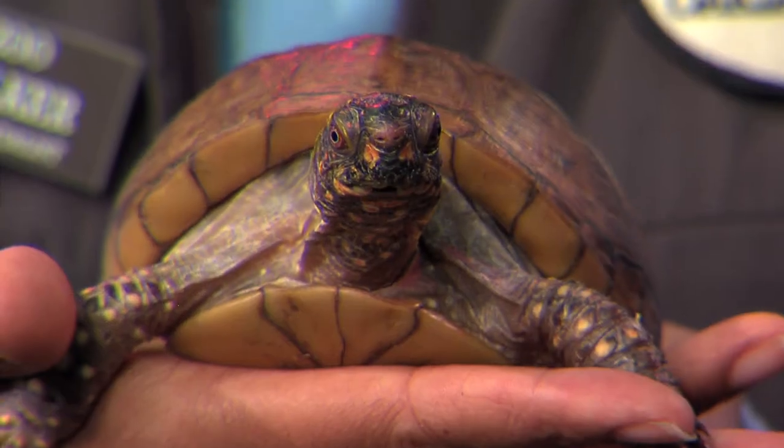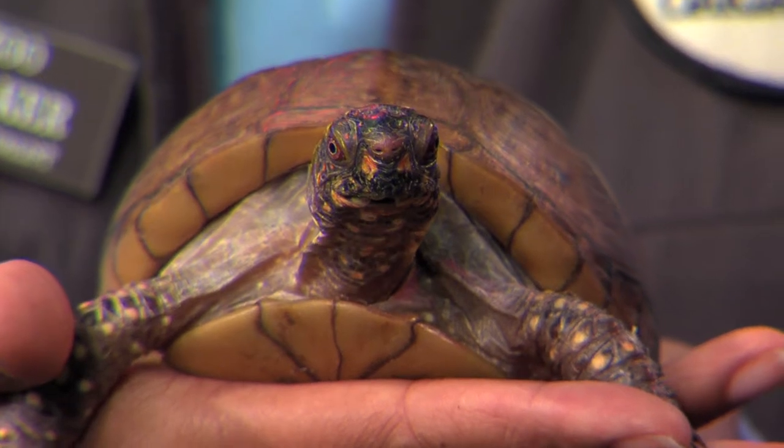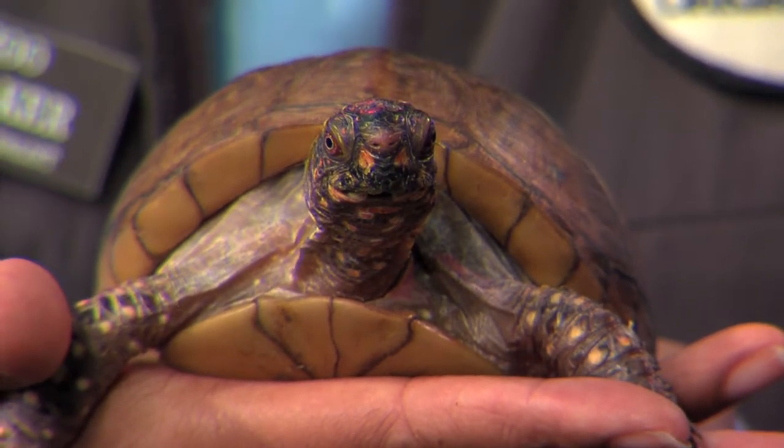What's the difference between a turtle and a tortoise? A lot of people think it's size or color, but it's neither. Turtles spend most of their life in the water, and tortoises spend most of their life on land. And that's the basic distinction.